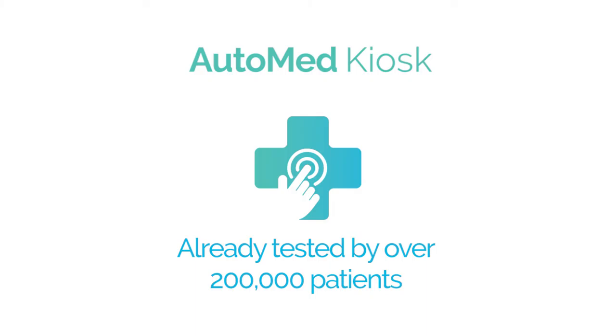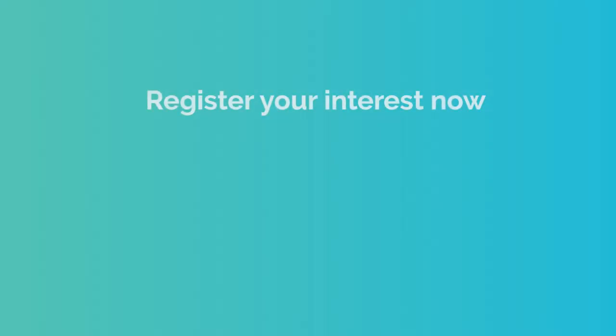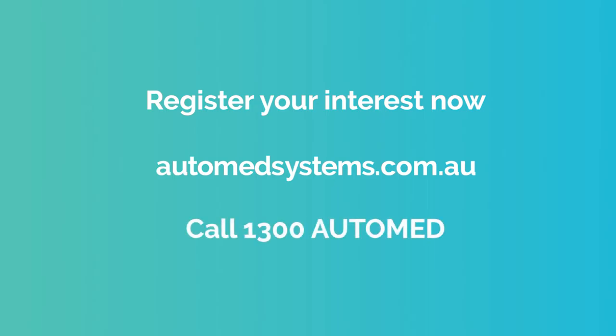Already tested by over 200,000 patients, AutoMed Kiosk is the way forward for medical clinics. To register your interest, visit automedsystems.com.au or call 1300 AUTO-MED.